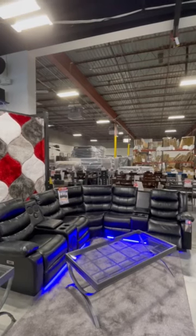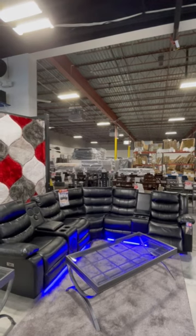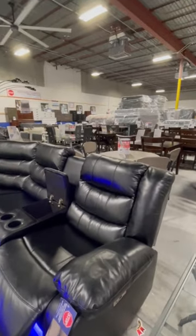Hi everyone, welcome to American Freight. Here's an in-store minute with our sectionals today. Let's go high-tech and luxurious with our Jovi Power motion sectional. The Jovi Power reclining sectional is super sleek and has all the bells and whistles.